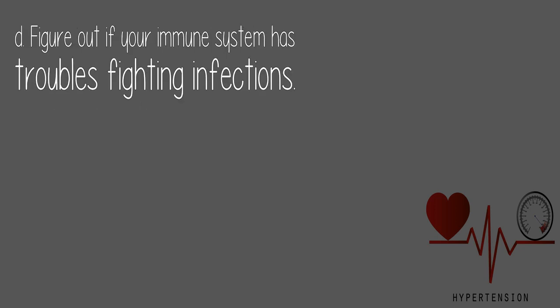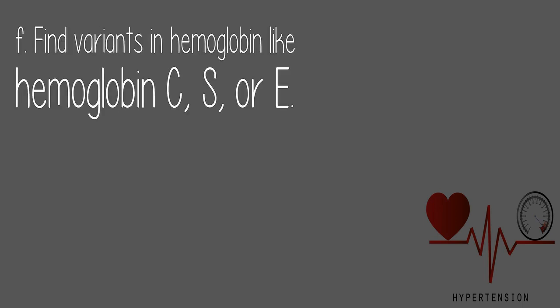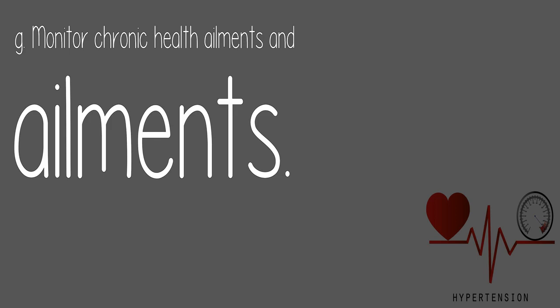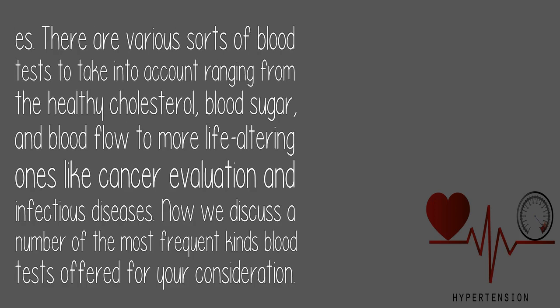Blood tests also help figure out if your immune system has trouble fighting infections, diagnose anemia, find variants in hemoglobin like hemoglobin C, S, or A, and monitor chronic health conditions. It's your right to understand why a particular test has been ordered, so ask your physician if you aren't sure. It's highly suggested you do a comprehensive blood test every six weeks, as early detection saves lives. Blood tests range from cholesterol, blood sugar, and blood flow tests to more life-altering ones like cancer evaluation and infectious disease screening.